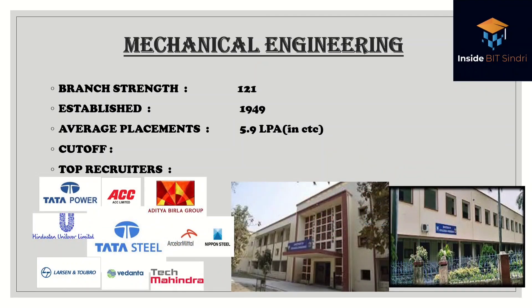Mechanical Engineering — we call it 'Mighty Mechanical' at the institute — has a batch strength of 121, the biggest of all branches, established in 1949, with an average placement of 5.9 lakhs per annum. Top recruiters include Tata Power, ACC, Aditya Birla Group, Hindustan Unilever, Tata Steel, Nippon Steel, Larsen & Toubro, Vedanta, and Tech Mahindra. Mechanical is one of the better branches; it's the branch that gave BIT its fame and glory.